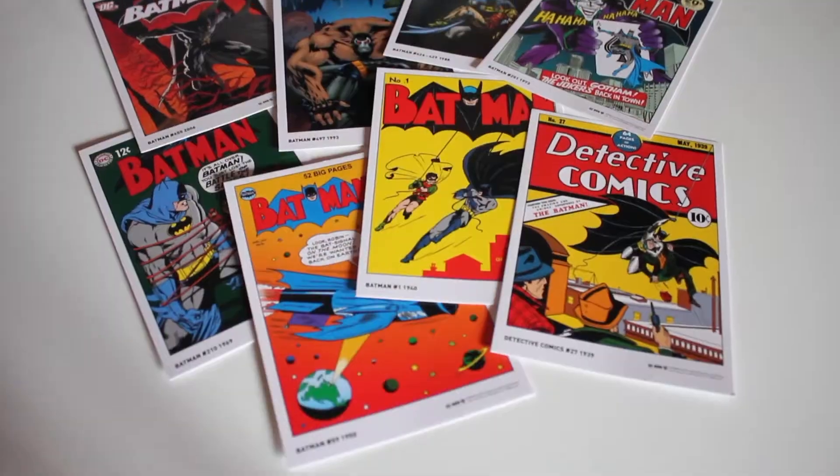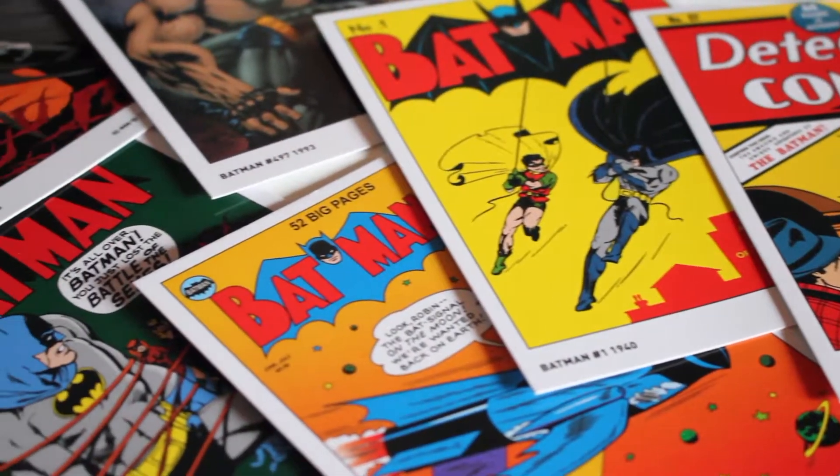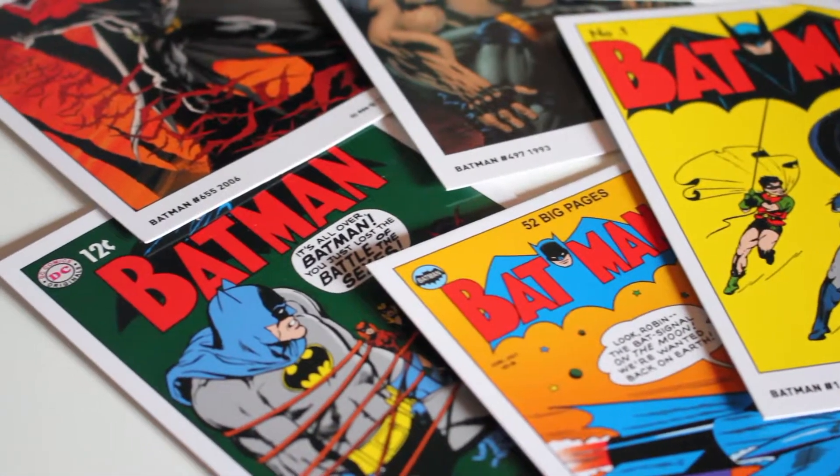Ce que je ne vous ai pas dit tout à l'heure : quand vous ouvrez votre coffret, vous avez à l'intérieur 8 cartes postales qui sont les couvertures de Batman. Elles reprennent tout simplement les événements les plus marquants de Batman en couverture, elles sont en format carte postale. Vous n'avez pas de trucs pour écrire derrière, mettre le timbre et tout. Bon après vous faites ce que vous voulez, si vous voulez écrire derrière pour votre pote et dire que vous passez de super vacances... après voilà vous niquez un truc collector, c'est de votre faute ! Ne faites jamais ça ! Vous enlevez le petit attache carte noire et vous pourrez découvrir vos 8 cartes postales Batman. Elles sont vraiment très belles, c'est le petit truc en plus de ce coffret.